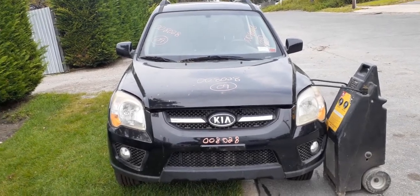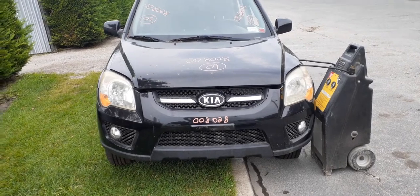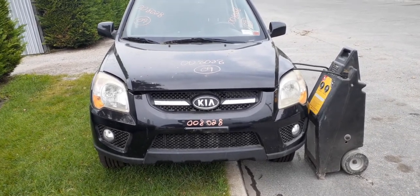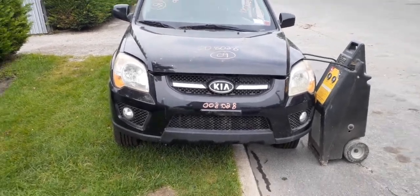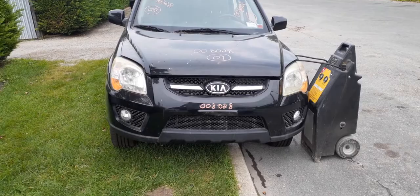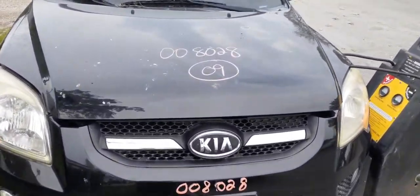Here's our newest arrival for inventory: 2009 Kia Sportage EX 4x4 2.7 automatic. Stock number is 8028. It has a bad motor, 154-157 thousand miles on it. Body's clean — got one little dent in the hood, that's it.